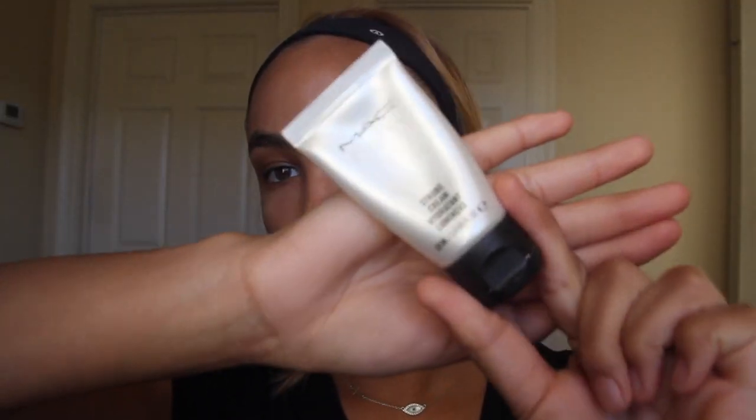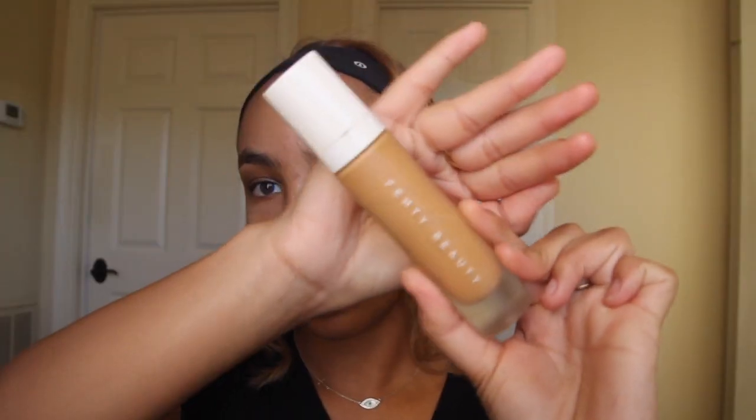I use the Benefit Professional primer in the areas of my face where it pours — right up in here, down here, and on my chin — so I just put that all over my face. In my other videos I use the Milk blur stick; I still really like that blur stick, but the Professional is actually a really good primer as well. All over the rest of my face I use the MAC Strobe Cream, which really just brightens up the rest of my face.